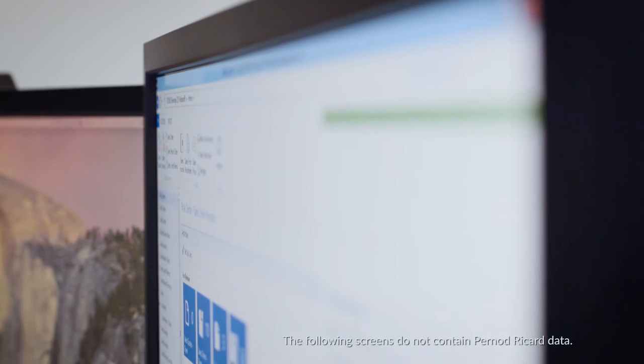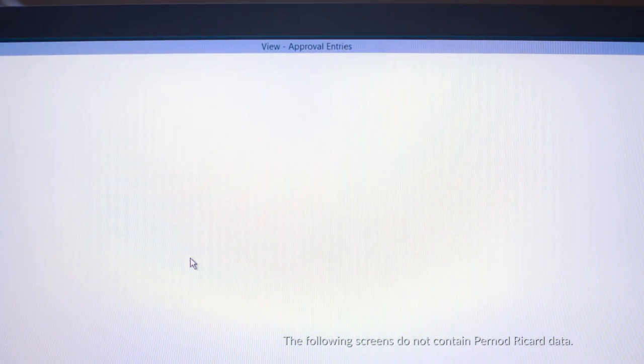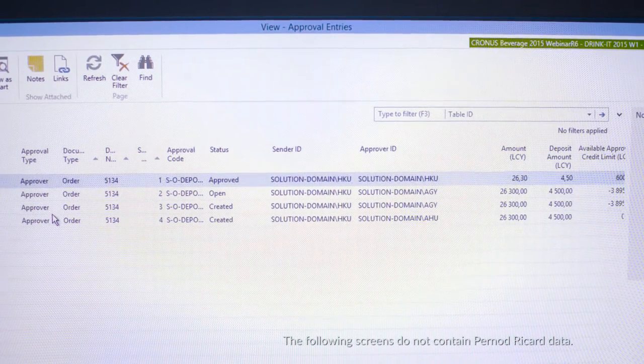The types of problems we had were around financial reporting, stock valuation, duty and excise management and also pricing. So the solution had to be cost effective, fast to implement, easy to use and have the capability to bring best practice sharing and strong internal controls.